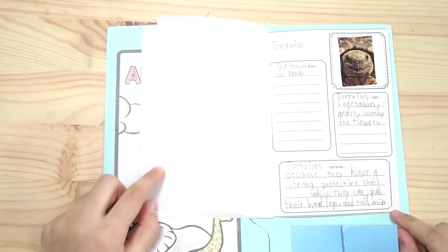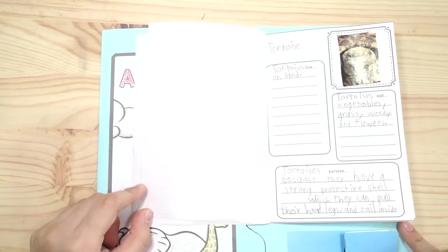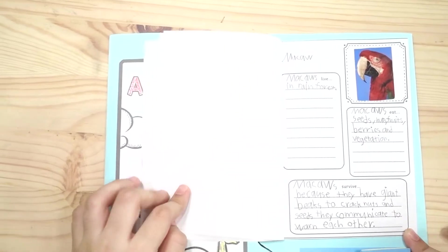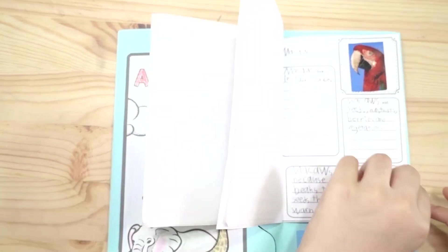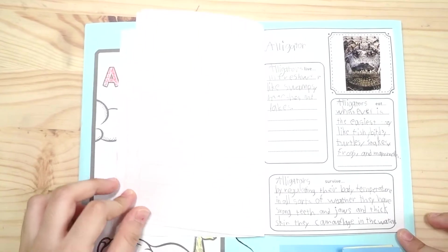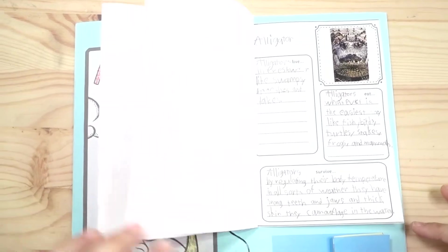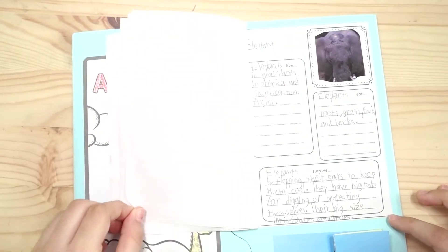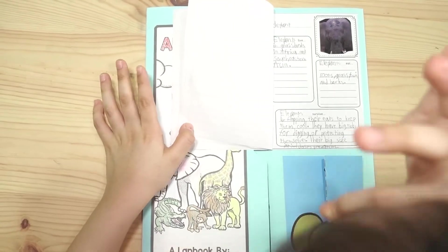They're toys! There's a macaw, an alligator, and an elephant. I can't see its eyes.